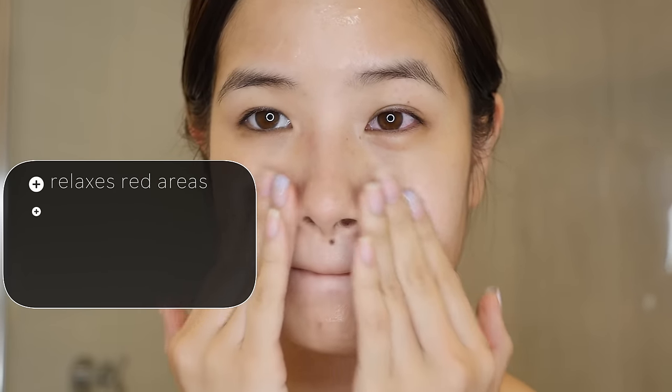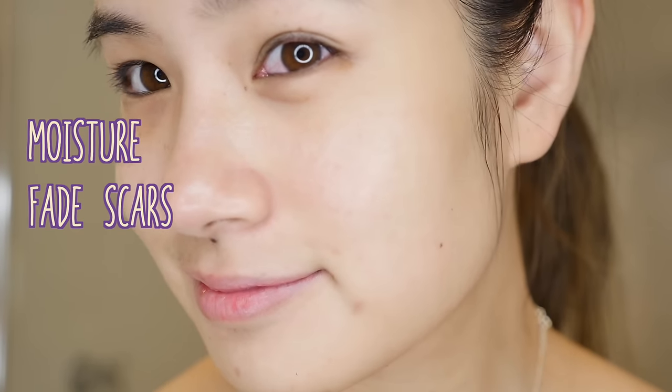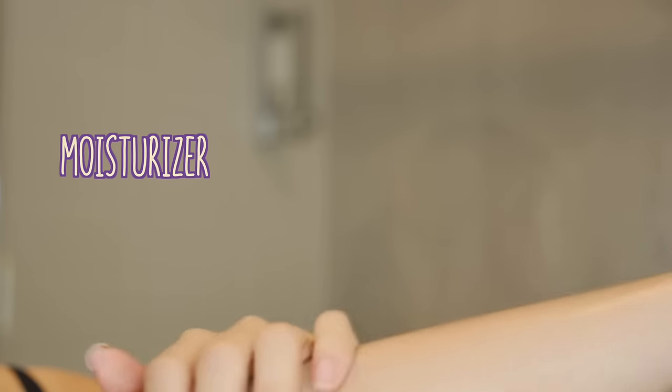The next product is Nature Republic Aloe Vera 92%. This is a top-selling product which has been around for years. The main ingredient is aloe vera extract, which relaxes red irritated areas on your face and gives you more moisturized skin. I also find that using this product has helped fade my hyperpigmentation. I have a bad habit of picking my pimples, which leads to scabbing and hyperpigmentation marks that take a very long time to fade, but applying this morning and night helps fade the scars a bit faster. You can use it on your face for moisture and to fade scars, or as a moisturizer on your arms and legs for dry skin. When my skin is irritated I apply this to soothe and calm it down.